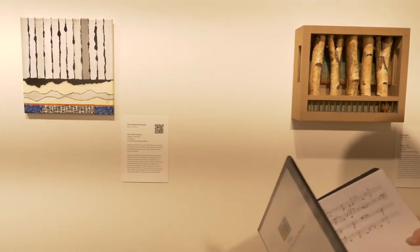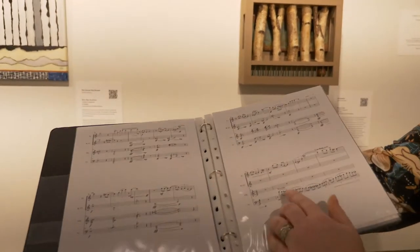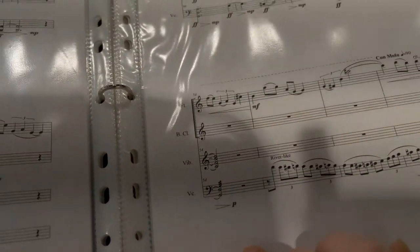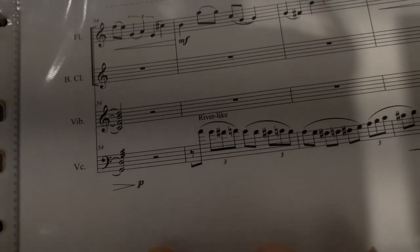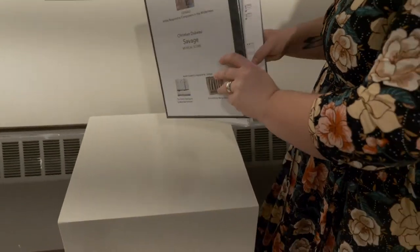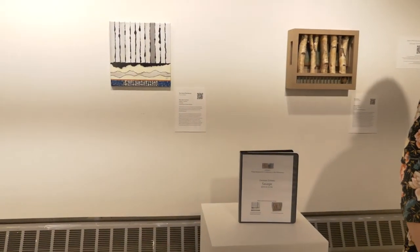There was a really neat notation in this book — it says 'river-like' as the directions for the musicians, which I thought was fascinating. So there are all kinds of neat bits of information you can gain from looking interdisciplinarily at the works presented.